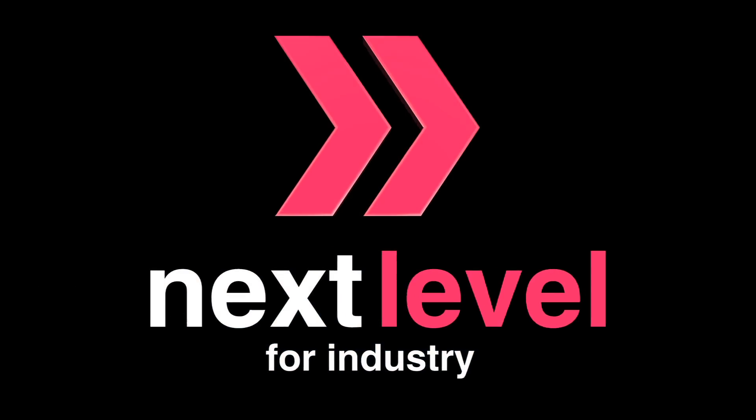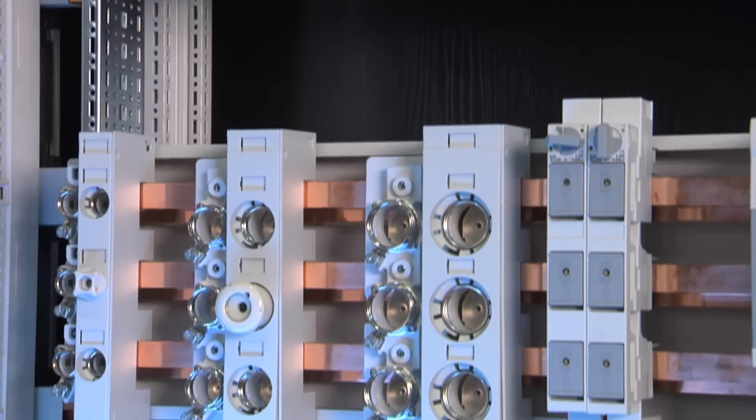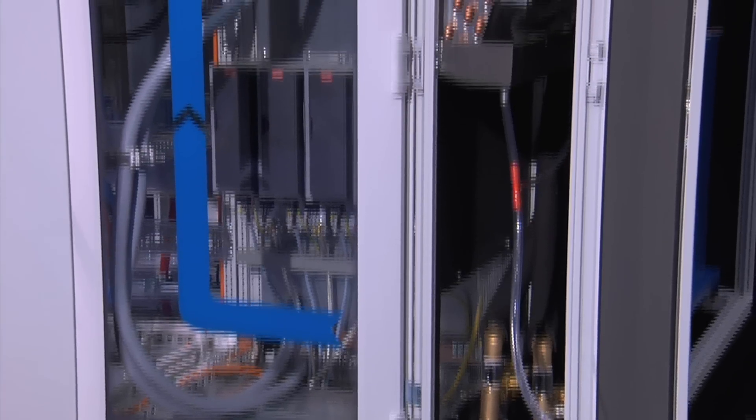Next level for industry. The complete value chain for your enclosure manufacturing. Your productivity is our business.